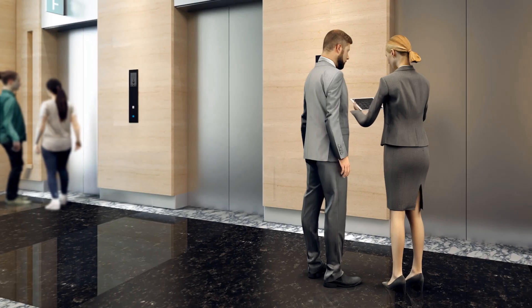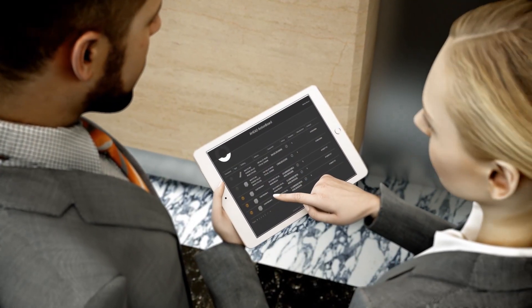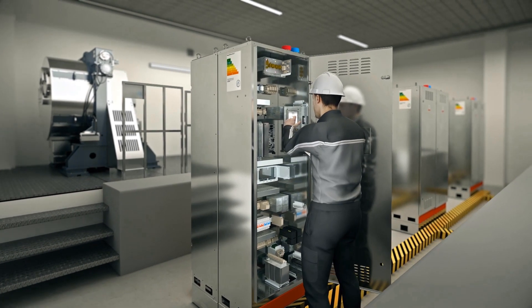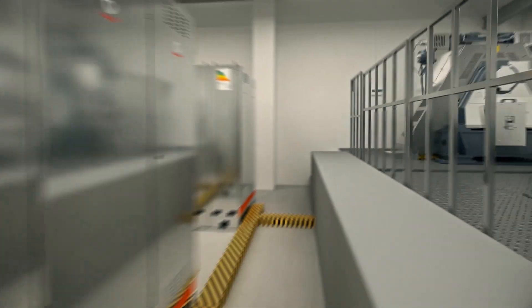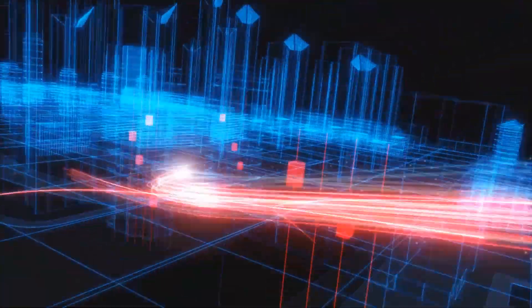Latest maintenance tools allow fast response and efficient service actions. Using EGI technology, a multilingual screen displays clear and easy-to-understand diagnostics on-site. The innovative Schindler Ahead concept also has a predictive character.